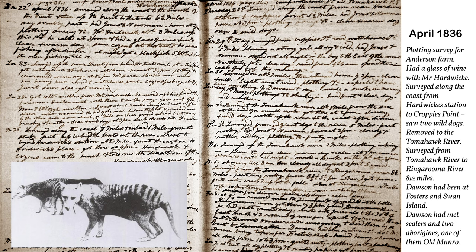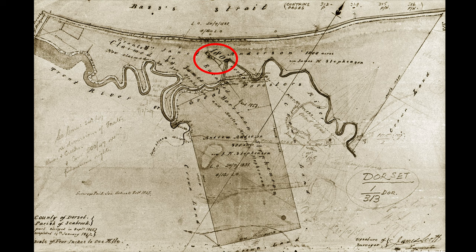Scott also reports seeing wild dogs, possibly Tasmanian tigers, and meeting Dawson, another surveyor, who reported seeing sealers and two Aborigines — one of them Old Munro from Preservation Island.